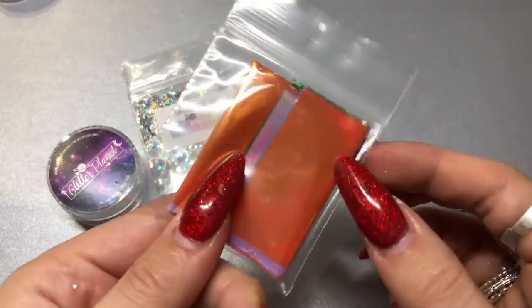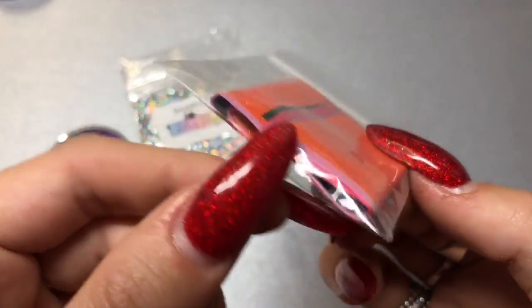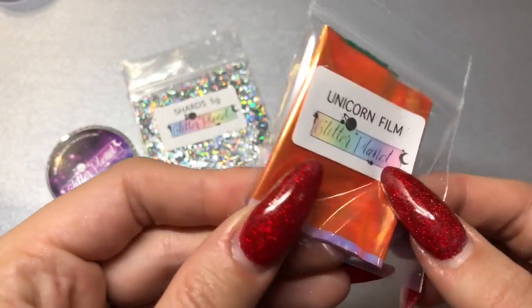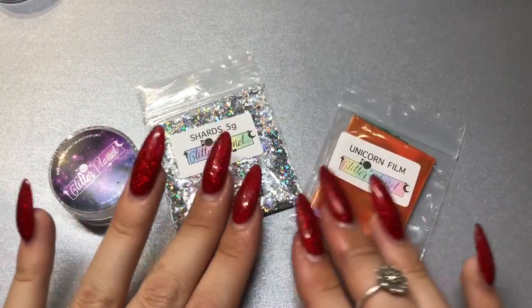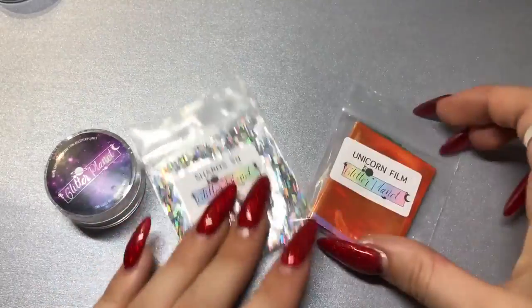I also got a packet of their unicorn film to be part of the giveaway. I have this unicorn film and you can create so many cool designs and get so creative with it — I thought it'd be perfect to include. Stay tuned for more information on that, but those are just a couple of things from Glitter Planet I thought I'd include in the giveaway.